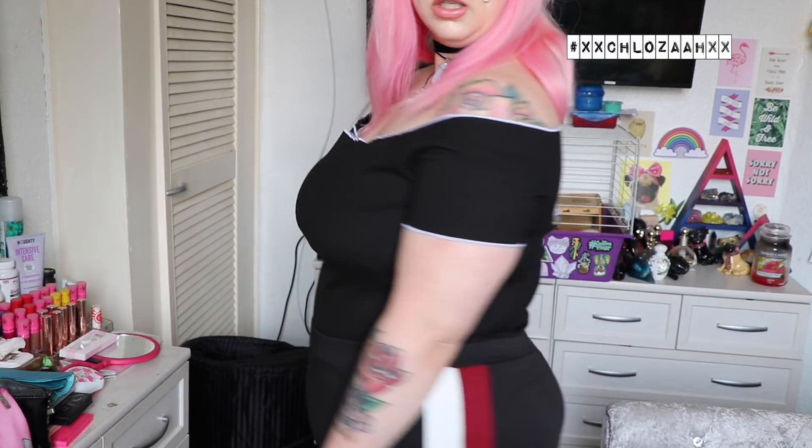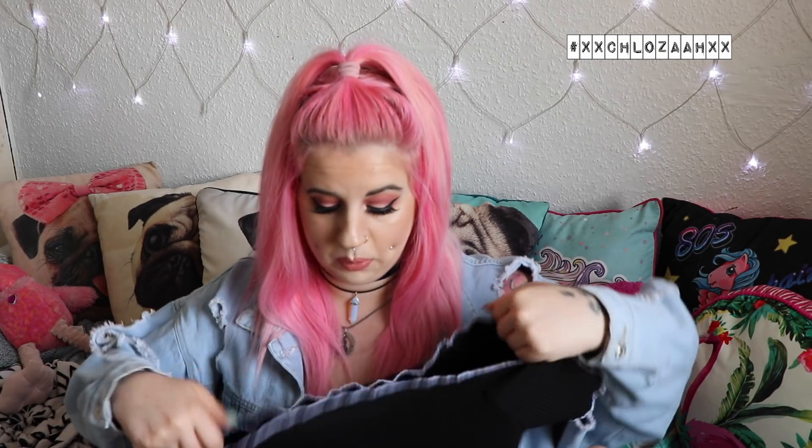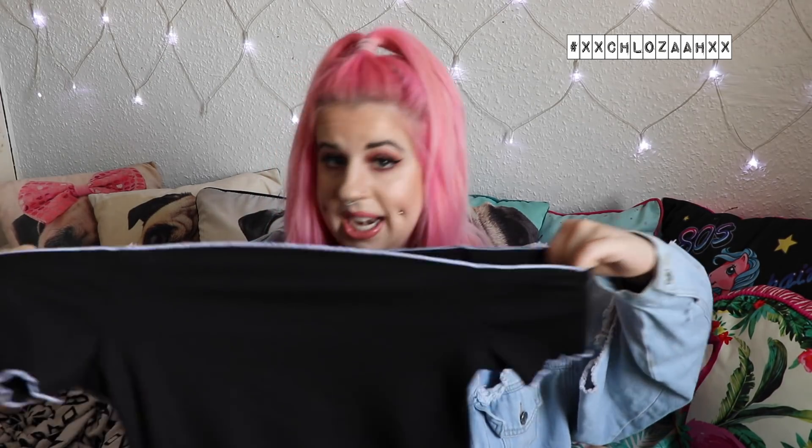Last few bits — I got another Bardot top, because the obsession is real. I got a size 16 so it sits nicely off the shoulder, and this was £4. It's a basic stretchy black one — well, not that stretchy actually — with a white stitching trim on it. It's a cropped style and it's just going to go with loads of stuff. Really basic but love it.